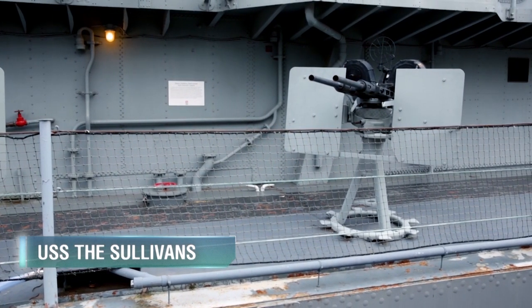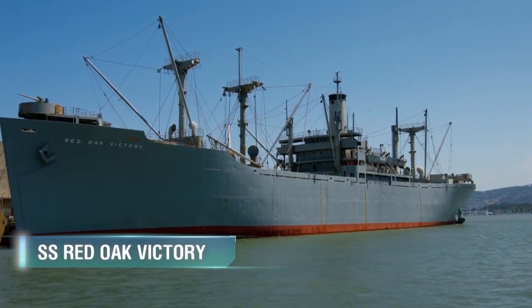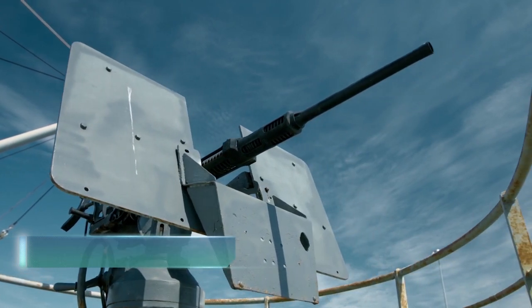After the war, the 20 mm Oerlikon AA gun remained in service with many navies around the globe until it was inevitably replaced by more advanced systems. However, even today you can still see the World War II design Oerlikon guns installed on some small patrol ships.